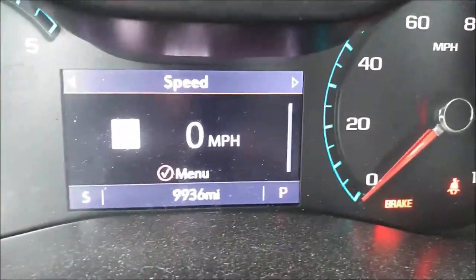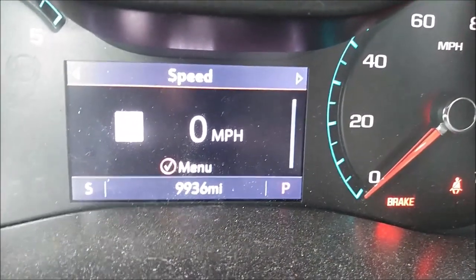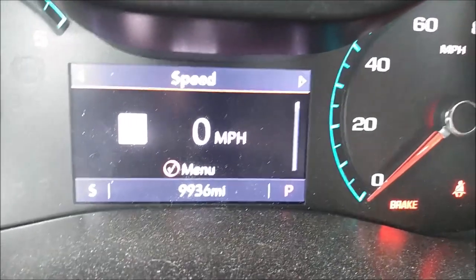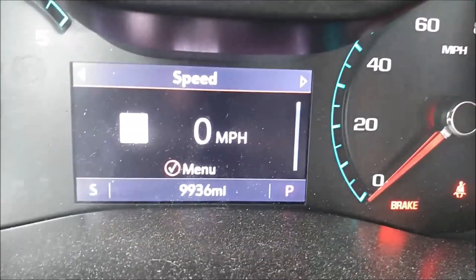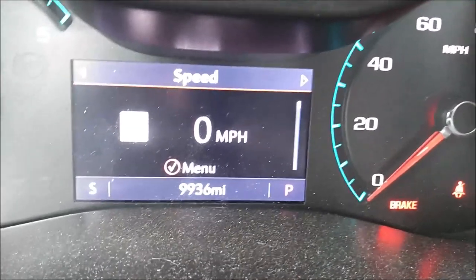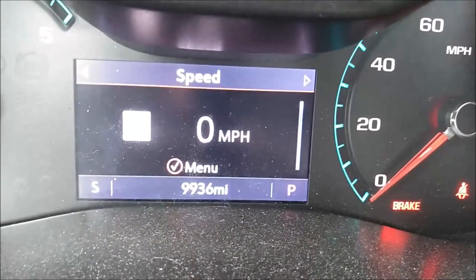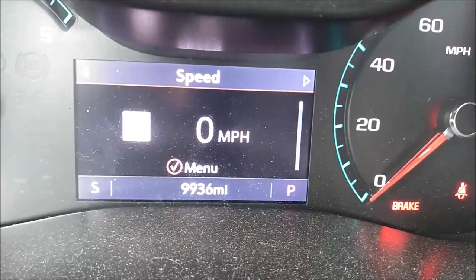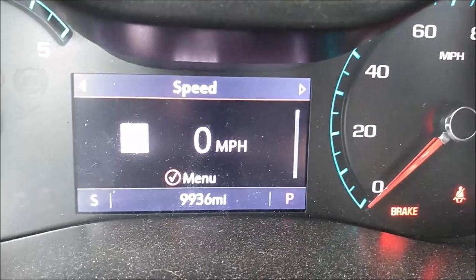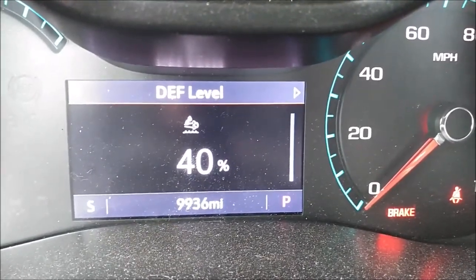One of the things I knew was going to come along with this truck as far as additional maintenance is that periodically I was going to have to add diesel exhaust fluid. I've known about diesel exhaust fluid for years — newer vehicles equipped with a diesel engine are required to have it — but I'd never actually had to refill it. It turned out that it's really easy to do, it's not that expensive, and the fluid lasts quite a while. You can see I'm going to have to add some soon.